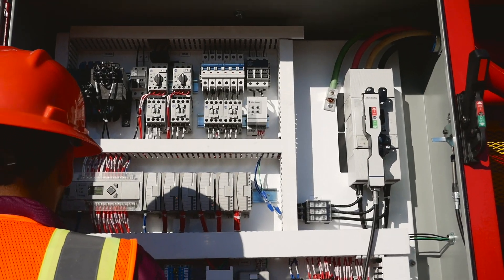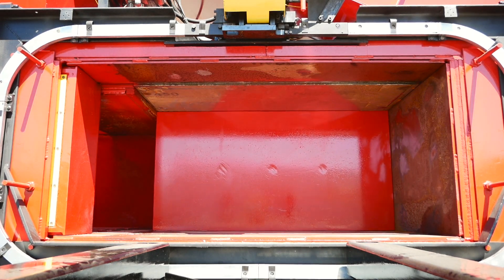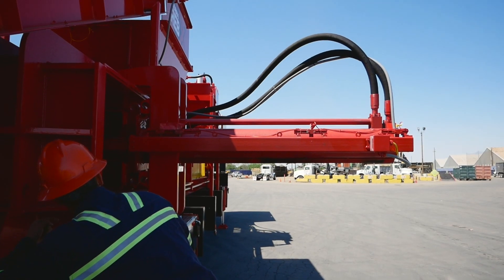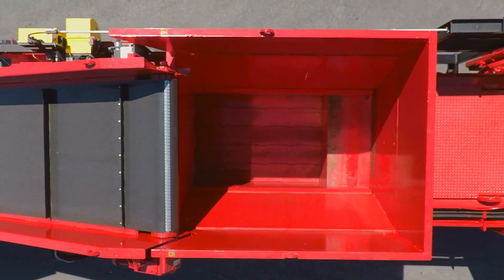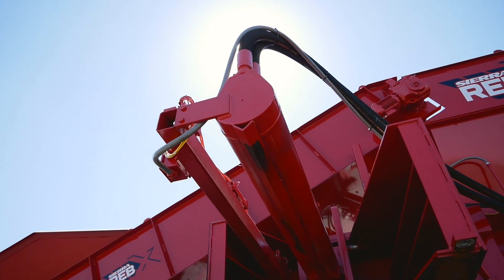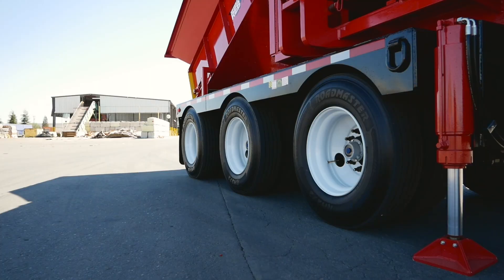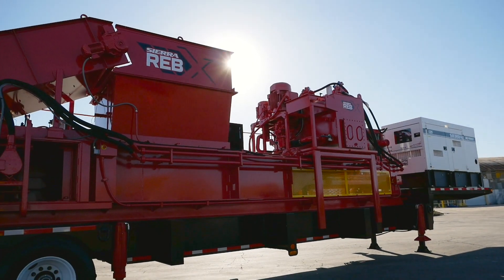Another area for this machine is disaster relief. When communities are hard hit by hurricanes, by tornadoes, by earthquakes, by fires, the Reb Express can roll in and help communities clean up and get them back to their original state faster than having to remove material via truck. Bring the Reb Express in, process the materials on-site, and get it away and get it to the market.